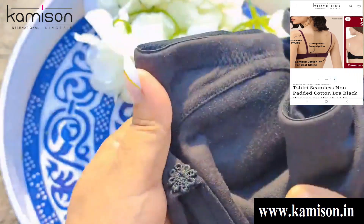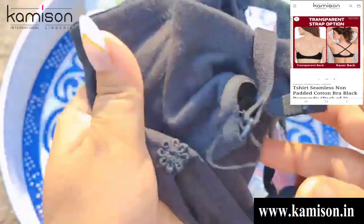अगर आप wedding के लिए shopping कर रहे हैं तो definitely आपको एक बार यह website जरूर visit करनी चाहिए। सबसे पहले हम बात करते हैं black bra से।